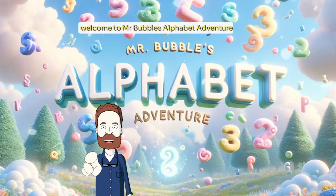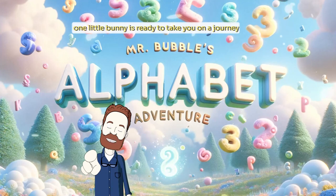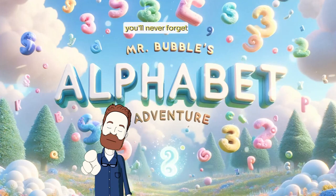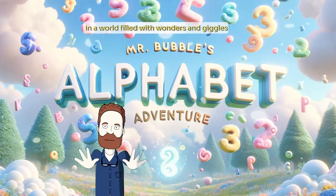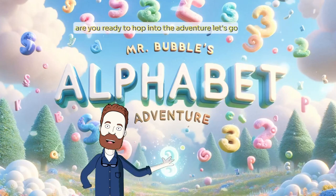Welcome to Mr. Bubbles' Alphabet Adventure. In a world filled with wonders and giggles, one little bunny is ready to take you on a journey you'll never forget. Meet Mr. Bubbles, your guide to learning the ABCs in the most fun and magical way possible. Are you ready to hop into the adventure? Let's go.